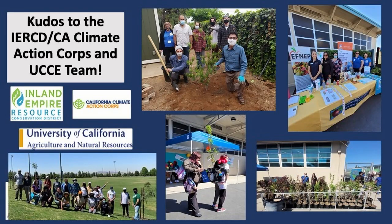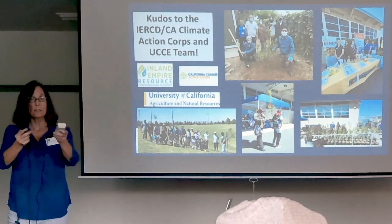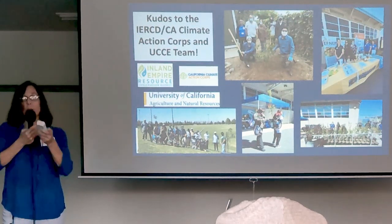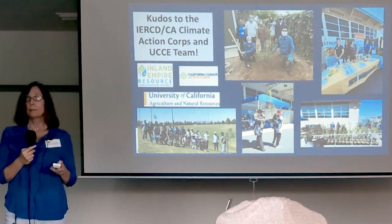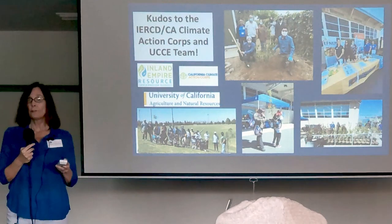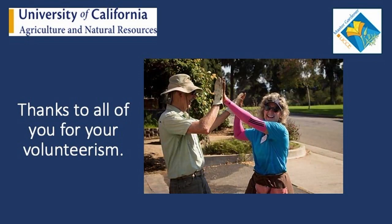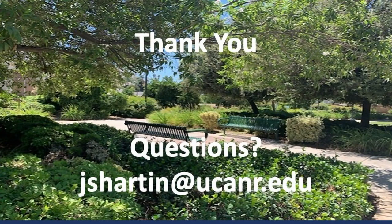Kudos to our Inland Empire RCD, California Climate Action Corps, and UCCE Master Gardener team, who are providing long-term education on tree care — so it's not 'let's plant a million trees and leave the scene of the crime.' This is where you as Master Gardeners really fill in the blank spaces in all these tree giveaway programs. It's really important that we no longer see statistics showing that far more than half the trees are perishing. I commend you for thinking forward on what you can do up here. Thanks to all of you for your volunteerism.